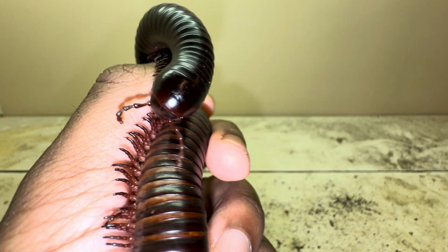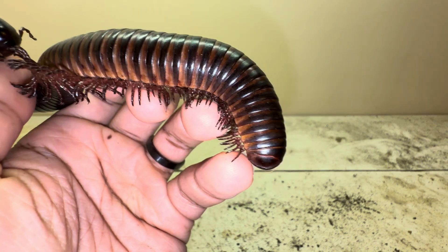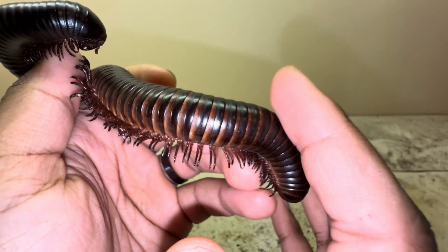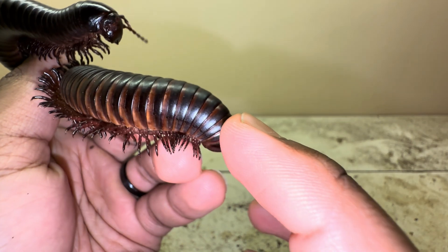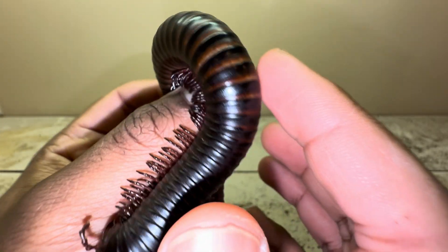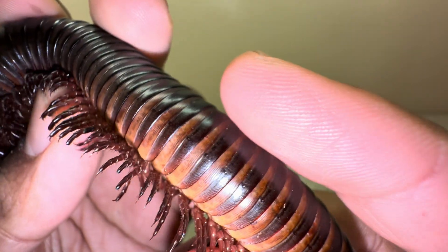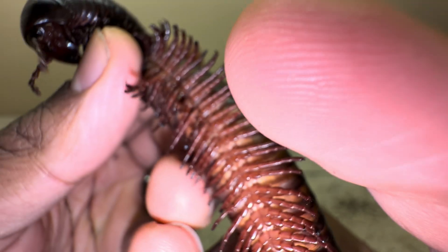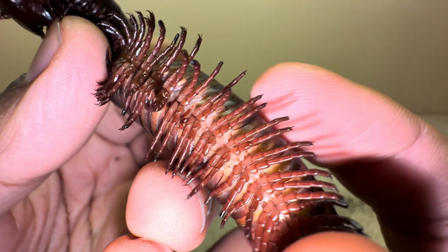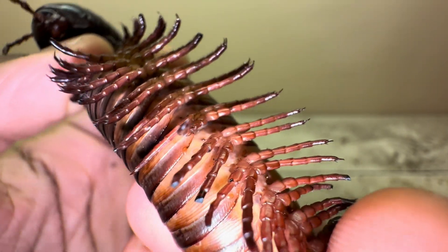One thing I forgot to mention earlier is that each time the giant African millipede molts — meaning it sheds its exoskeleton — it will grow additional legs and also additional body segments. So they keep adding to both their legs and the length of their body. Millipedes have two pairs of legs per body segment — so for example, one, two on one side, reciprocated on the other side, giving you four legs per one body segment.